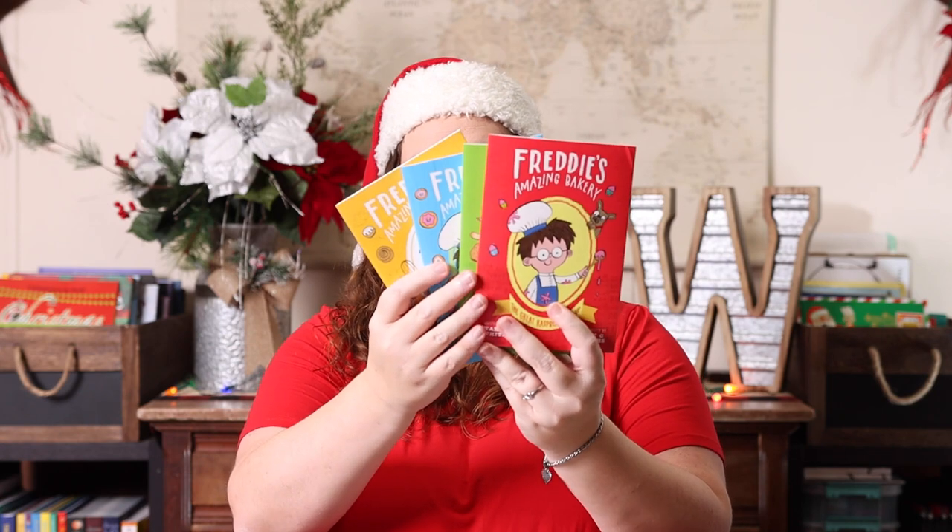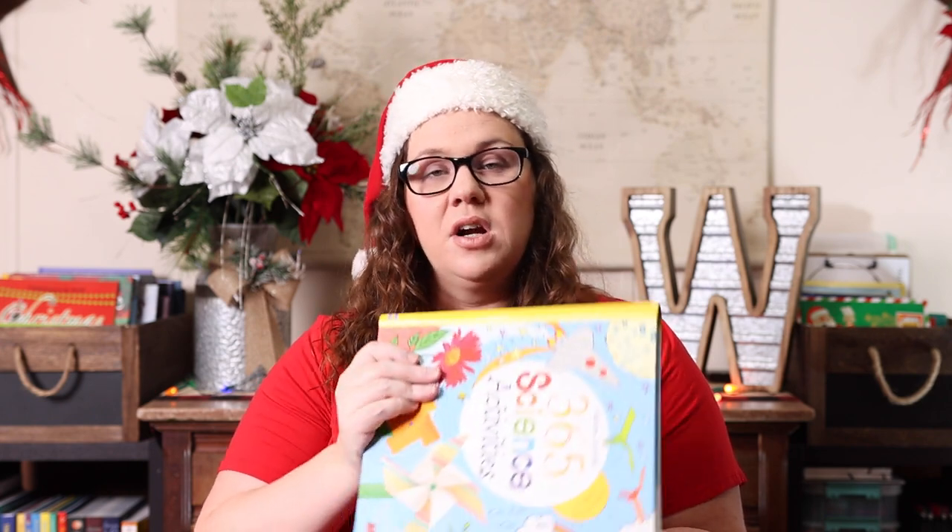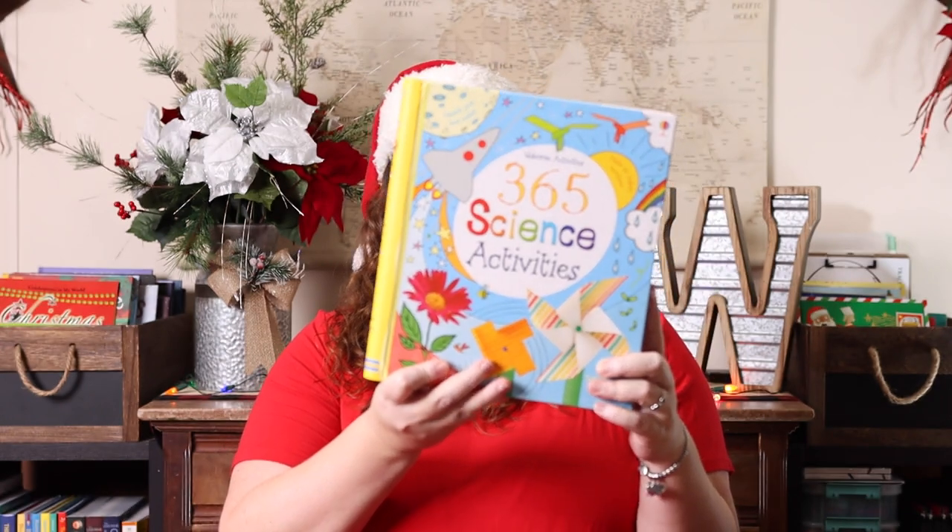The last two things are parts of larger gifts — you'll see the rest in tomorrow's Amazon haul. For a baker, I got Freddy's Amazing Bakery book set — there are four in the set — and I'm also getting a cooking set from Amazon. For a science lover, I got the 365 Science Activities, and I'm pairing that with a science activity kit from Amazon as well.